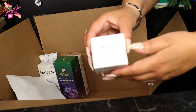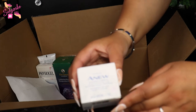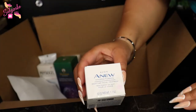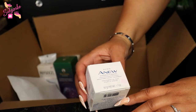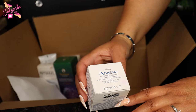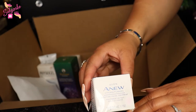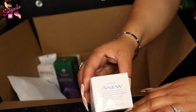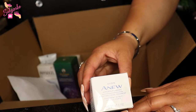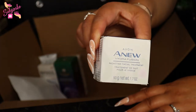I want to thank everyone who's shopping my Avon store — thank you so very much. Now let's get to this goodie: this is the Avon Anew Hydrofusion nighttime facial treatment. This is so interesting — it contains hyaluronic acid, raspberry antioxidant, and shea butter. This is going to be good, I know it.